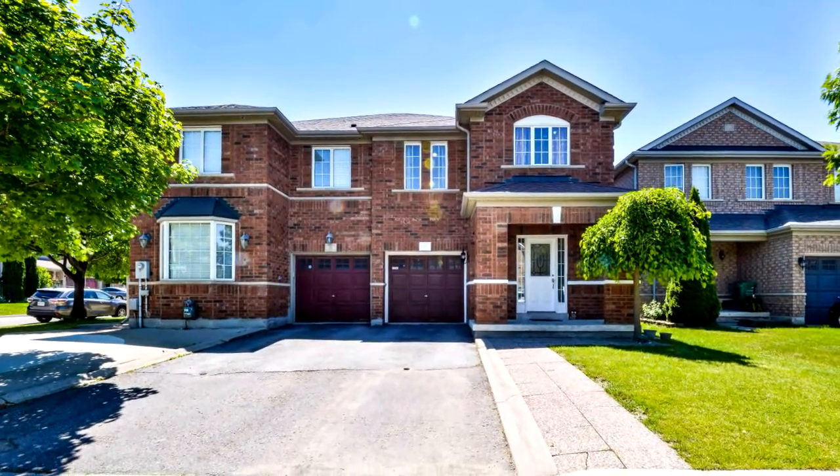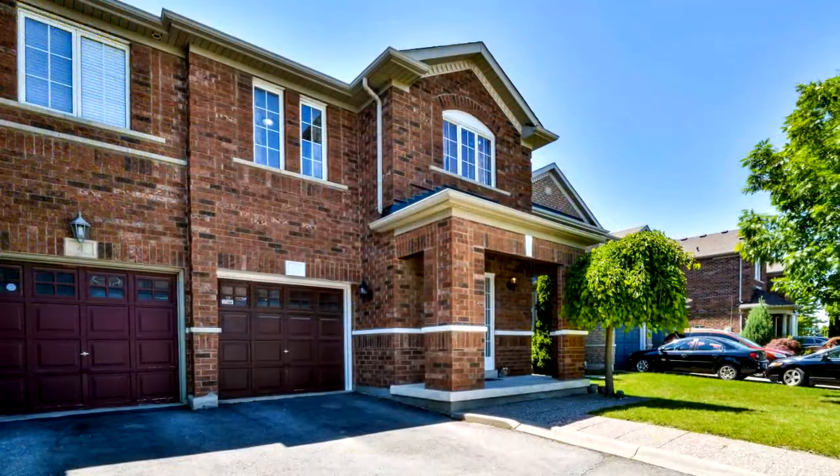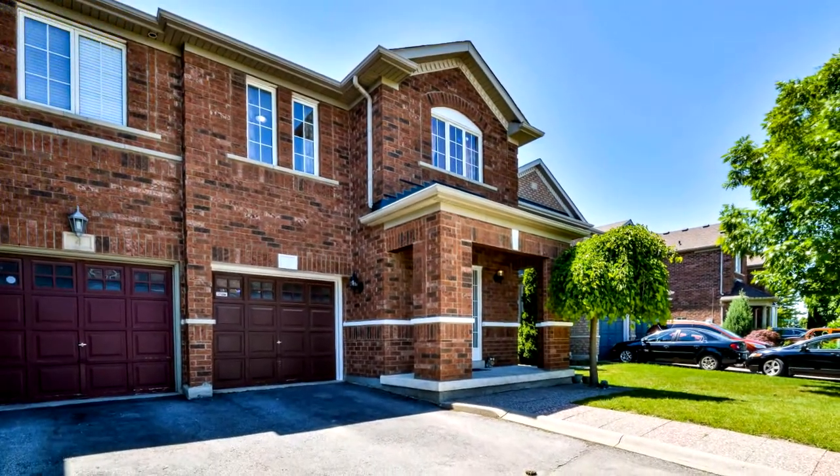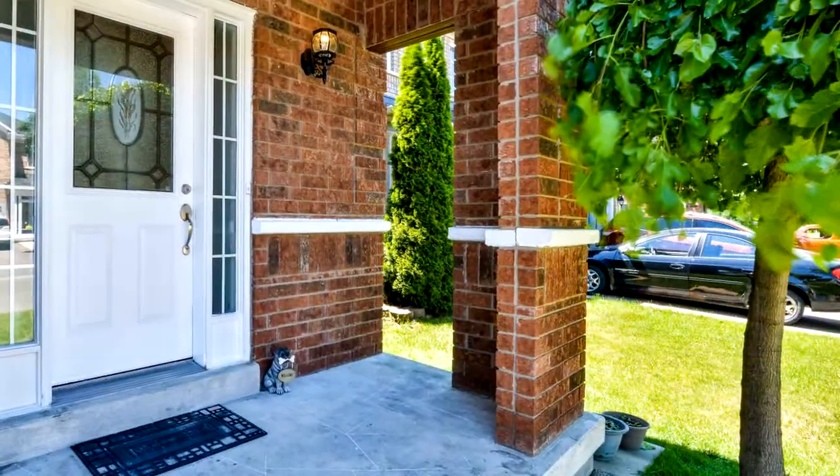Welcome to 10 Farthingale Crescent in Brampton. Welcome to this beautiful semi-detached home. This open concept layout allows for hours of natural sunlight. Tastefully renovated home in a great location.